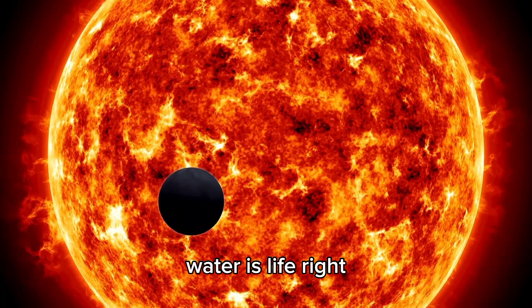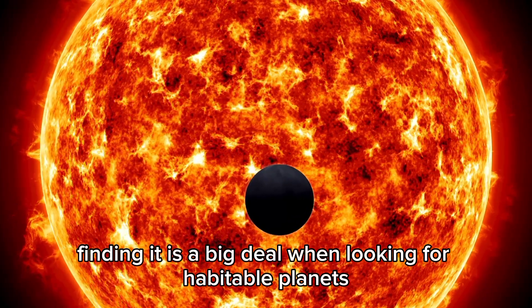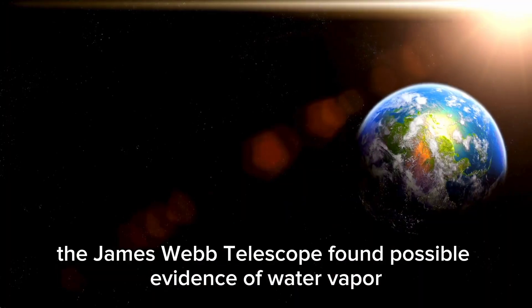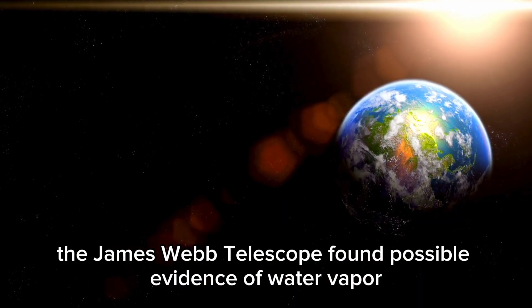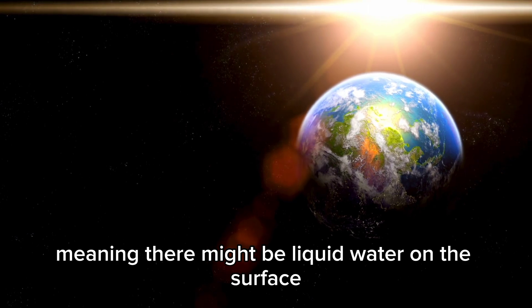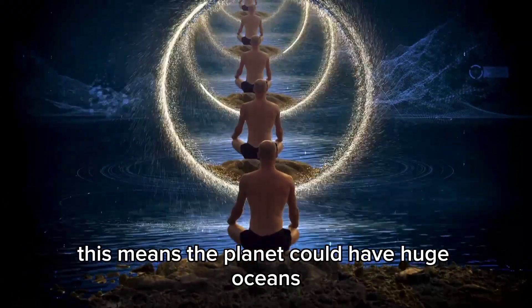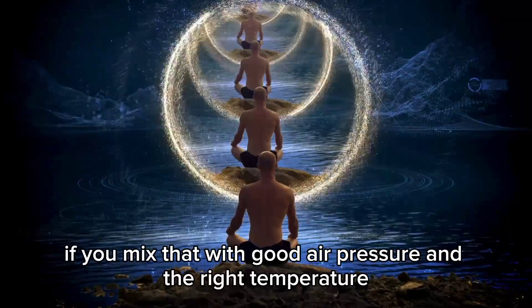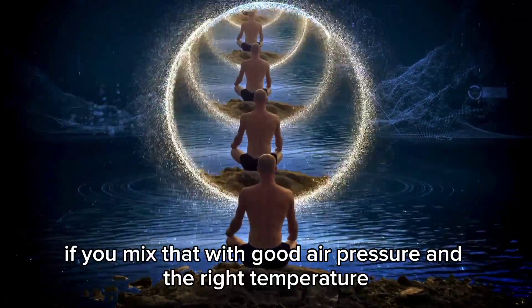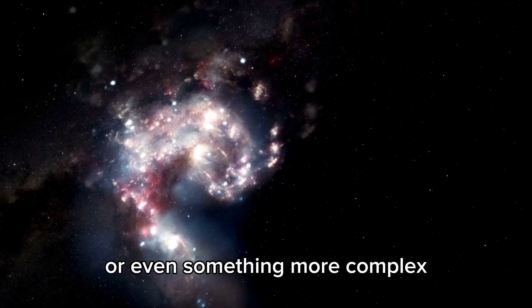Water is life, right? Finding it is a big deal when looking for habitable planets. The James Webb telescope found possible evidence of water vapor in the super-Earth's sky, meaning there might be liquid water on the surface. This means the planet could have huge oceans, and if you mix that with good air pressure and the right temperature, you could have the perfect place for tiny life or even something more complex.